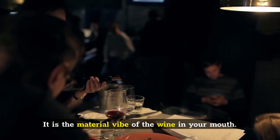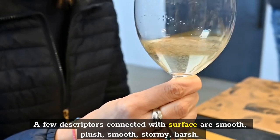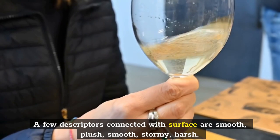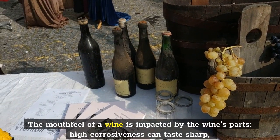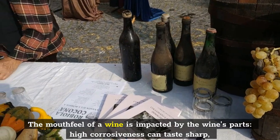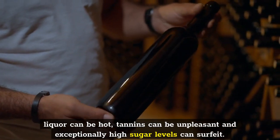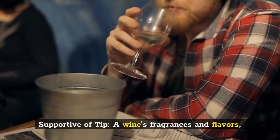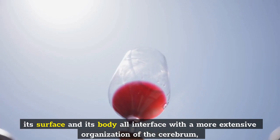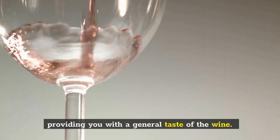Mouthfeel is the tactile feel of the wine in your mouth. Some descriptors connected with texture are smooth, plush, creamy, rough, and harsh. The mouthfeel of a wine is influenced by the wine's components — high acidity can taste sharp, alcohol can be hot, tannins can be bitter, and very high sugar levels can make it syrupy. A wine's fragrances and flavors, its texture and its body all interact within a broader network in the brain, providing you with an overall taste of the wine.